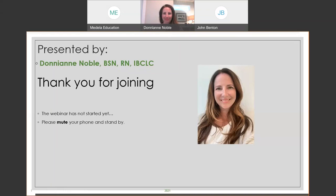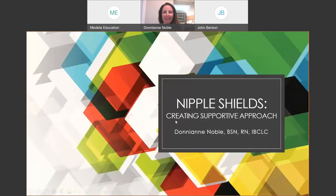Donnie Ann, if you're ready to get started, go right ahead. Today we are going to talk about nipple shields and creating a supportive approach to using nipple shields in your practice.